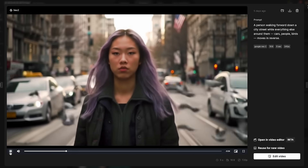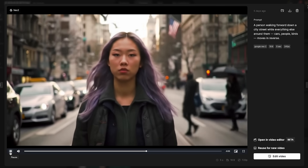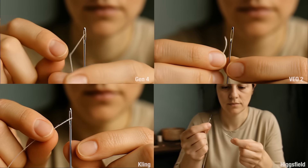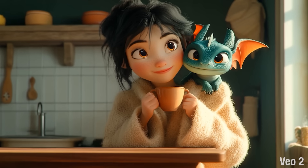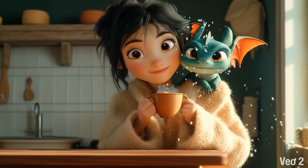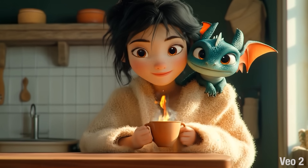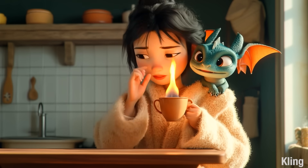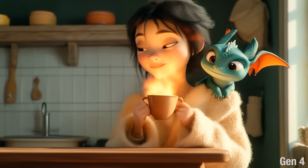I tried pushing it much further than that. There were some shots where it just had no idea what I was talking about — like trying to get someone walking normally while everything around them is going in reverse. Some of the more interesting attempts: really fine, precise movements are near impossible, like a close-up shot of someone threading a needle. Shots with multiple actions are a struggle, especially involving multiple characters. I've been trying to get this one to work for a while: a dragon blows a flame into a cup, then she takes a sip. That doesn't seem like it should be that hard, but it is.